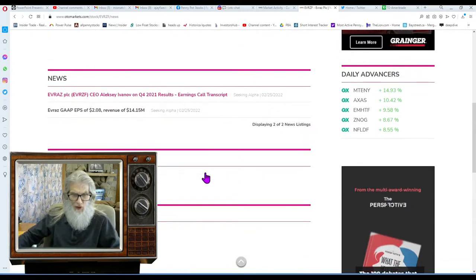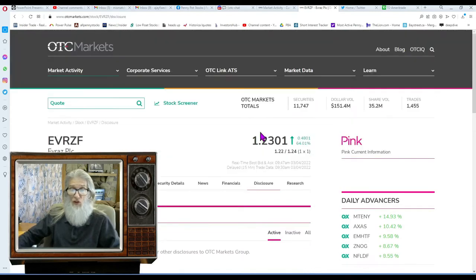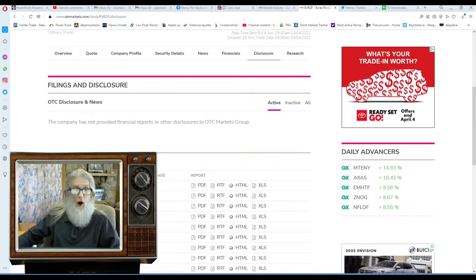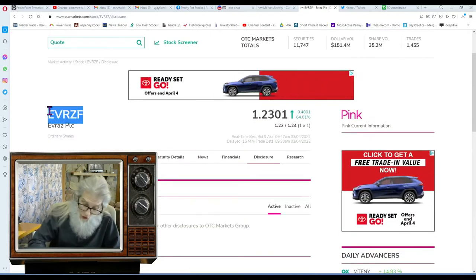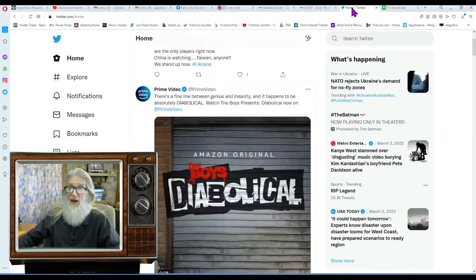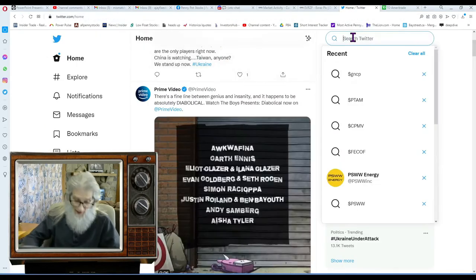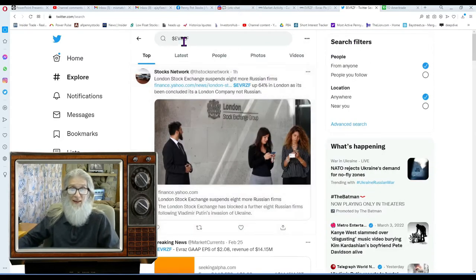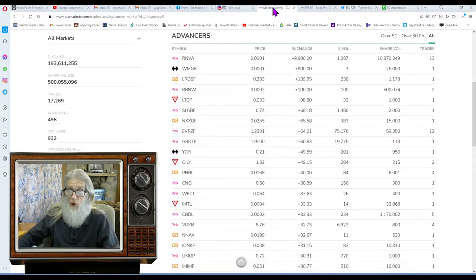This one's at $2.26 with no news, so I go to disclosures — nothing recent. Then I jump to Twitter and toss in the ticker. The results show: London Stock Exchange suspends eight more Russian firms, EVRZF up 64% in London as it's been concluded it's a London company, not Russian. There you go — we've got something going on there.